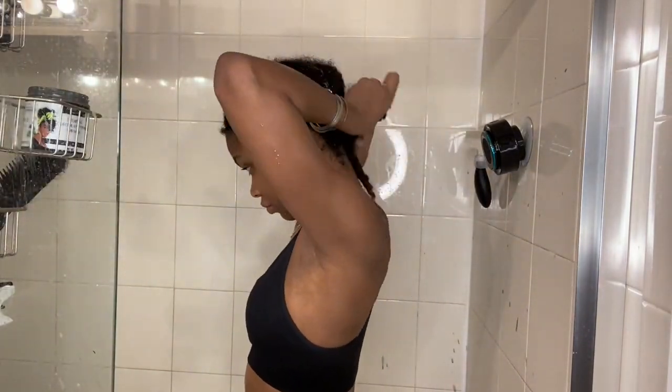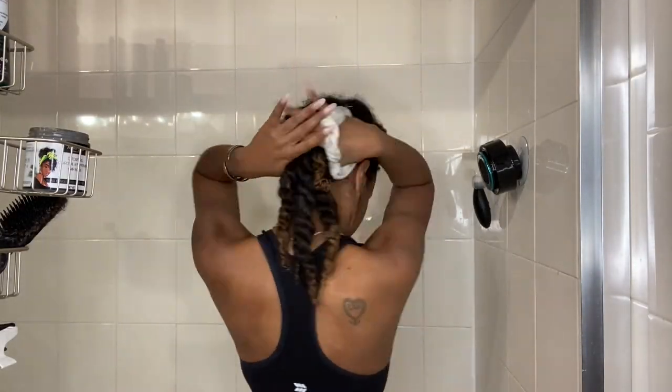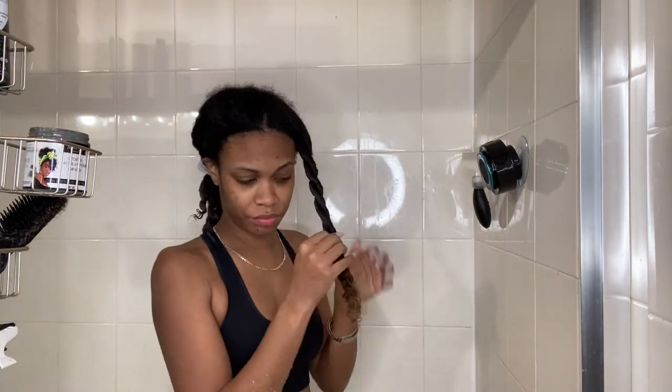Here I am tying my hair back with an old scrunchie and then putting a plastic shower cap over top. I like to sit under a hooded dryer for about 20 to 30 minutes every time I deep condition.